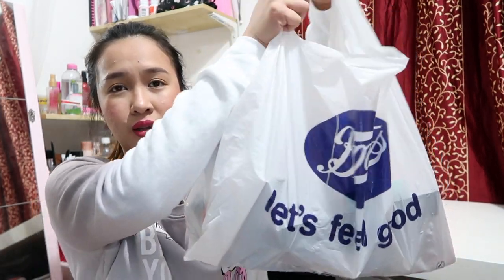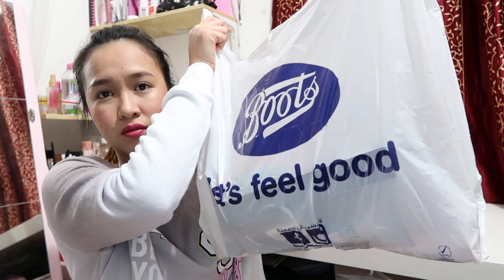Hello and welcome back to another haul video. Today I'll be showing you guys what I got from Boots, which is a drugstore from the UK. I'll be showing you what I got from this pharmacy.